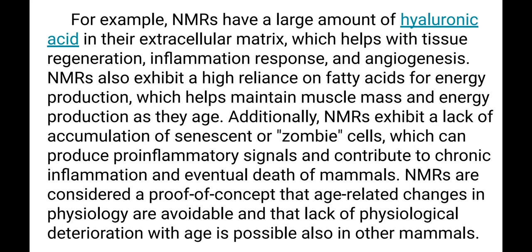For example, Naked Mole Rats have a large amount of hyaluronic acid in the extracellular matrix, which helps with tissue regeneration, inflammation response, and angiogenesis — the growth of capillaries.